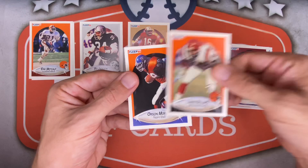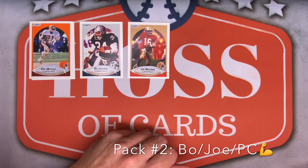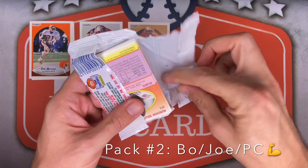Mike Rozier for the Oilers, Charles Mann for the Redskins, Lewis Billups for the Bengals. And Orson Mobley — it said Broncos, not Browns. Whoopsies! Pack number three, let's keep it going. So far so good — lots of PC hits, Joe Montana, and a Bo Jackson looking real good.